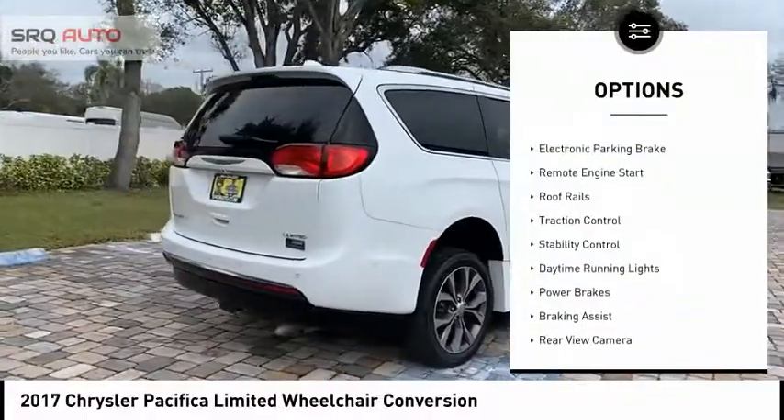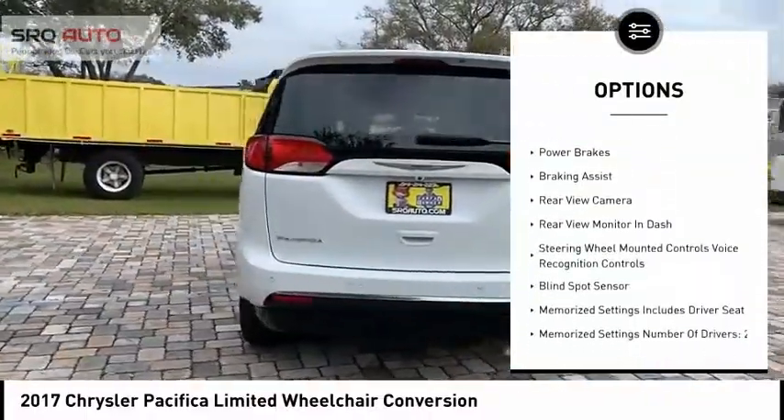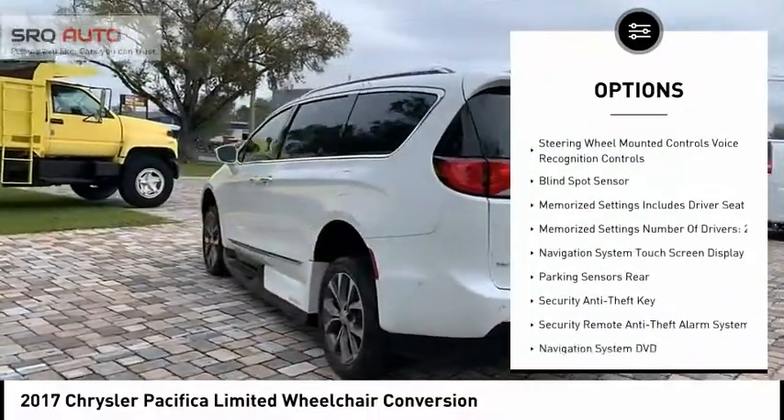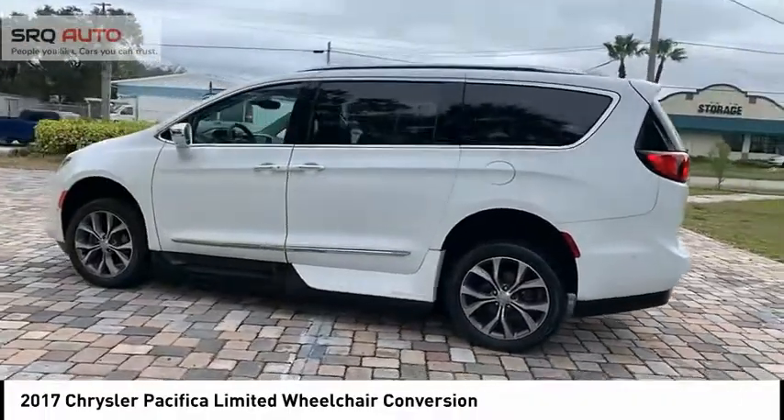Power windows with safety reverse, touring suspension, electronic parking brake, remote engine start, roof rails, traction control, stability control, daytime running lights, power brakes, braking assist.